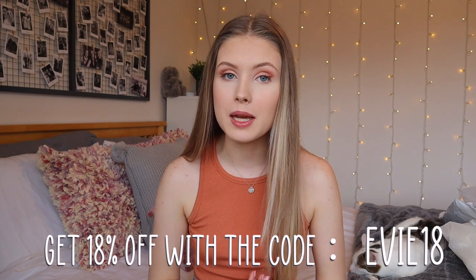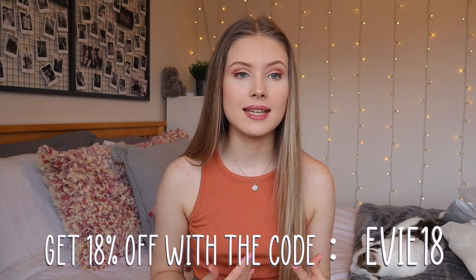Hey everyone, welcome back to my channel. In today's video I have a huge try-on Zaffle haul. They've kindly sent me some products to share with you guys. I did also pick up a few bits for myself because I was very intrigued to test them out. I've never ordered from them before so I thought this would be a really fun video. I will give you my honest opinions on all of the pieces and, without further ado, let's just get straight on with it. Thank you again Zaffle for sending me these pieces.